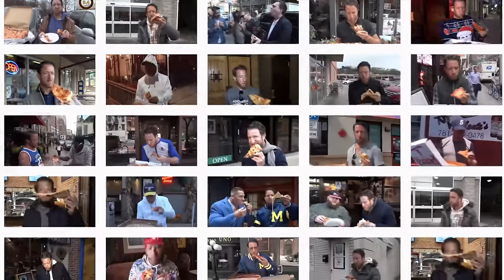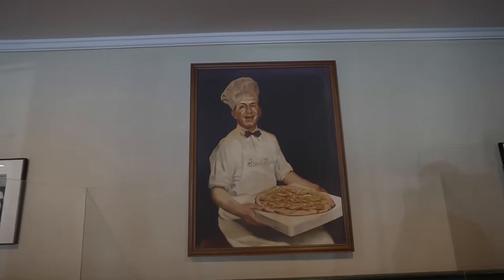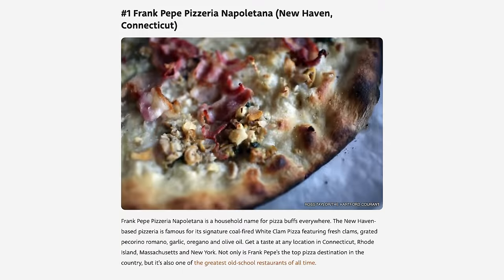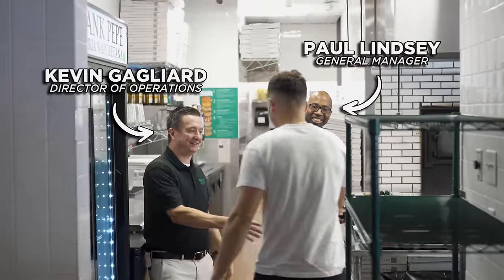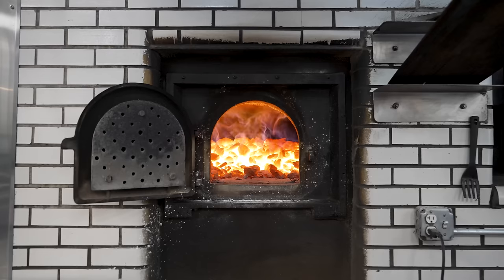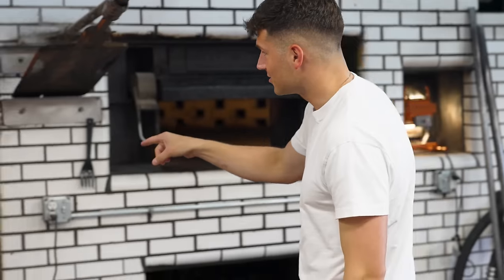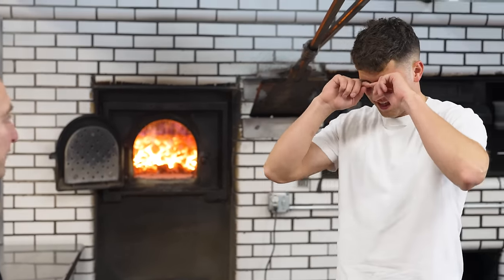This right here is Frank Pepe's — Dave Portnoy's favorite place to get a slice. Dave has reviewed thousands of pizzas through his Barstool pizza reviews, and this restaurant is based in New Haven, Connecticut, which many say is the pizza hub of America. If you look up best pizza in America, this place is top three on every list. We love to showcase our coal-fired oven — Frank Pepe is the birthplace of coal-fired pizza in New Haven. Right here is a custom 100,000-pound coal-fired brick oven.